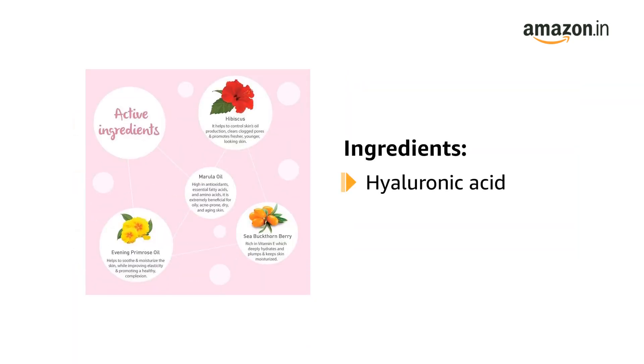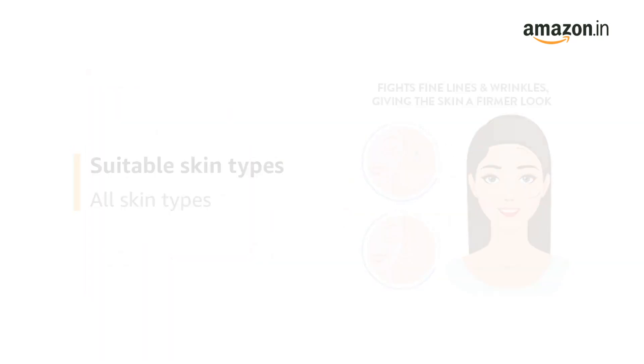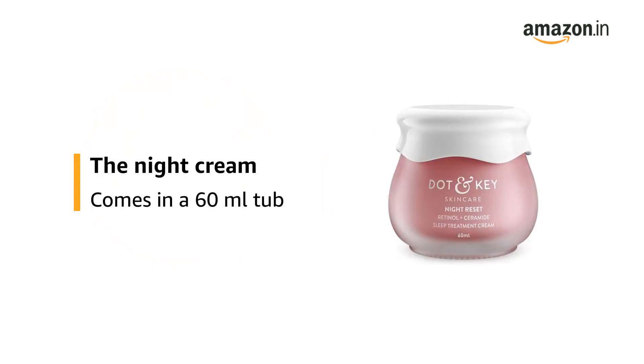It is enriched with hyaluronic acid and hibiscus flower extracts. It is suitable for all skin types. It has a floral fragrance. The night cream comes in a 60ml tub.